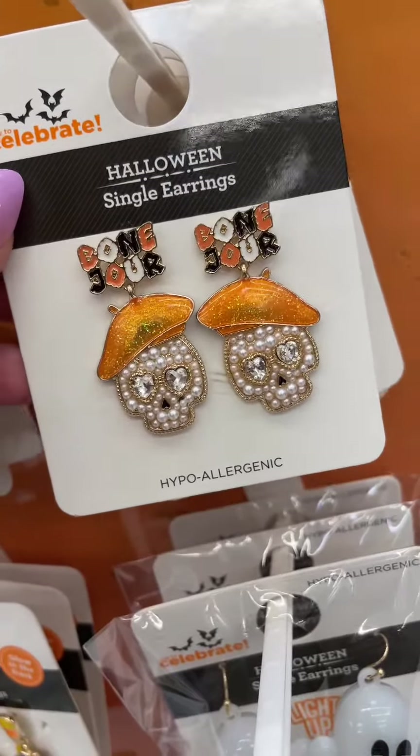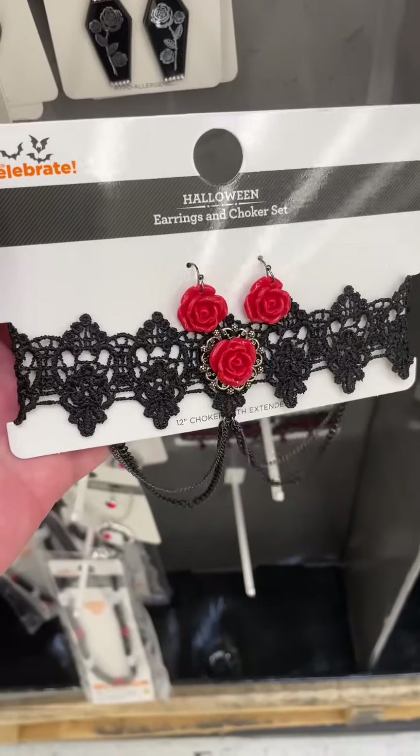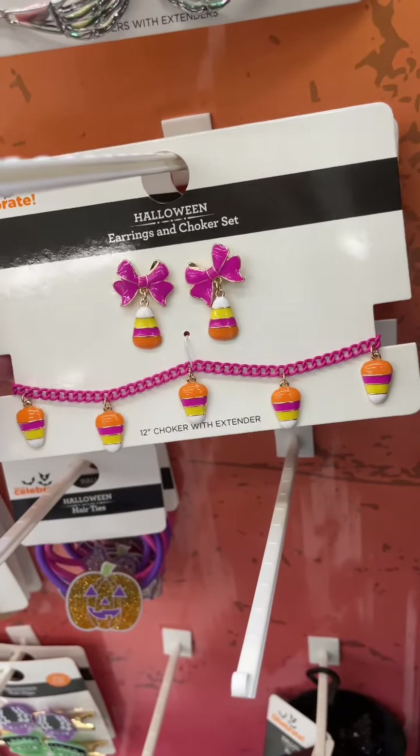These are super dope — these bonjour skeleton earrings. Love these as well, these trick-or-treat earrings. They've also got a few choker sets. They've got this black lacy one with the red roses and this cute candy corn one with the pink bows.